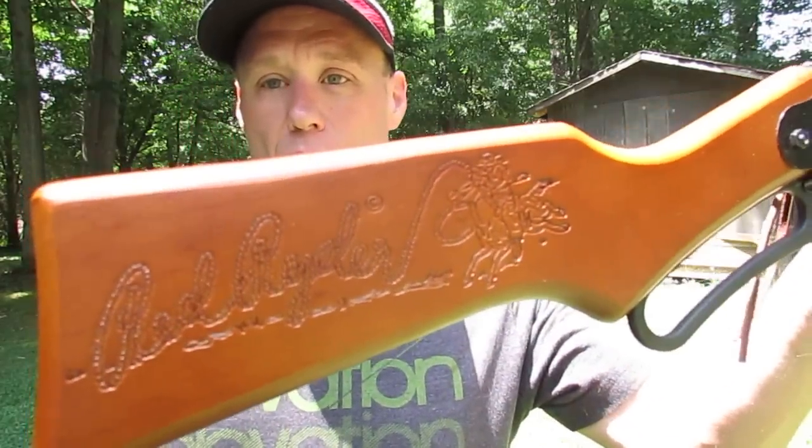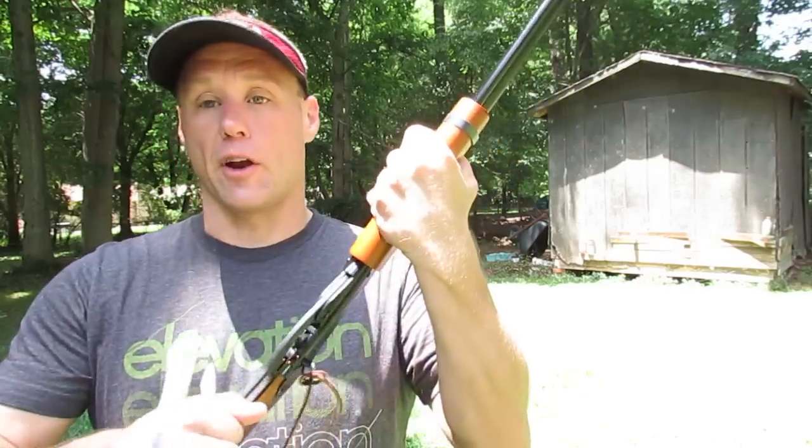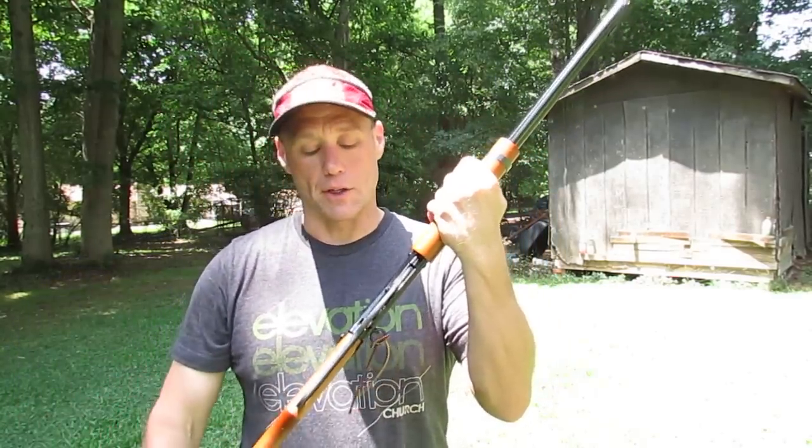That is the Red Ryder insignia there. This is all wood. This is metal. This is very, very hard plastic. I've shot a bunch of rounds through this, cocked it numerous times, and had no issues.